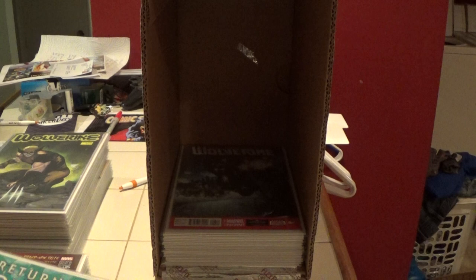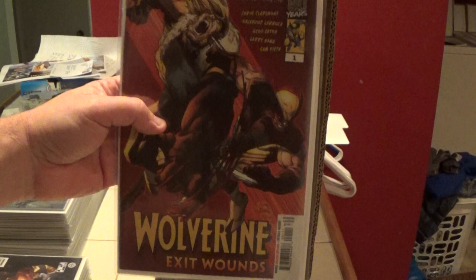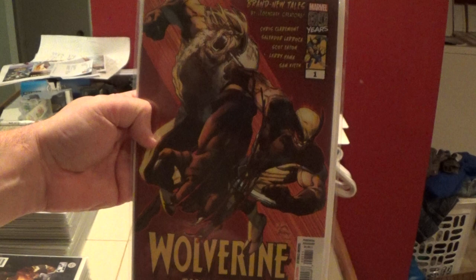This is Return of Wolverine number two. And this is a one-shot called Wolverine: Exit Wounds — brand new tales by Claremont, Larocca, and Larry Hama. That's a cool book.